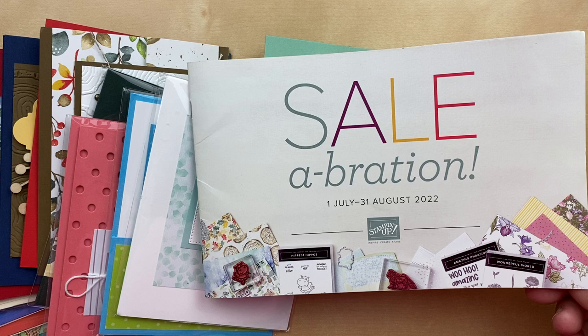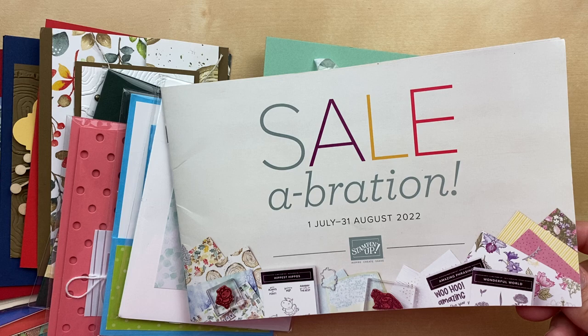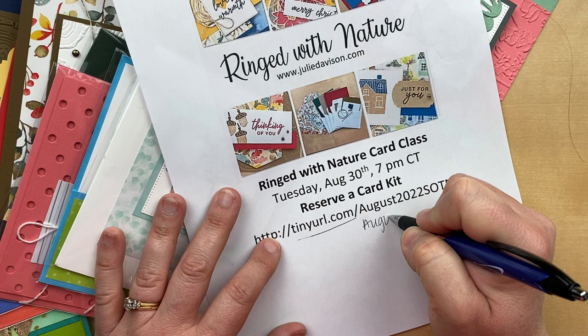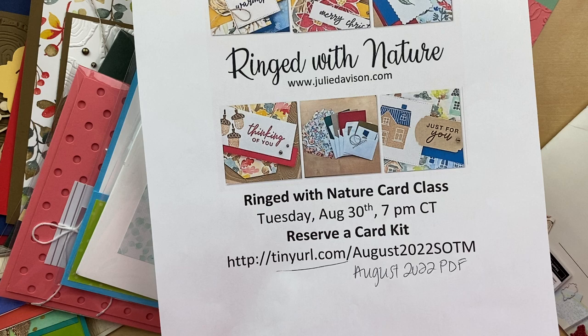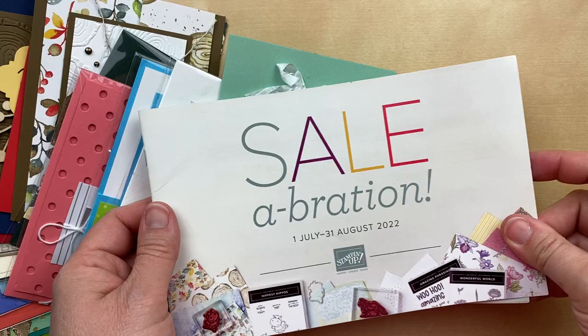I'll be back again with a live premiere on Sunday with Mom, Sunday Stamping. And then we've got our live class for the Ringed With Nature. That's happening on Tuesday, August 30th at 7pm Central Time. I just posted the PDF for this — tiny URL and then it's August 2022 PDF. If you're interested in just getting the tutorials, you can get that on my Etsy shop. Or if you want to get a card kit, you can still reserve that and we'll get it mailed out to you. I'm looking forward to stamping with you next week. We're going to go in order of the Celebration brochure.